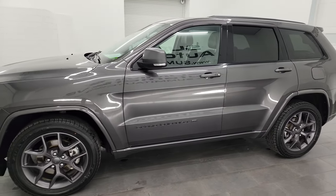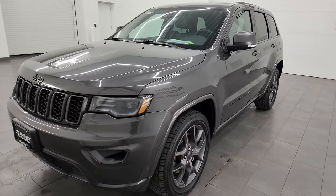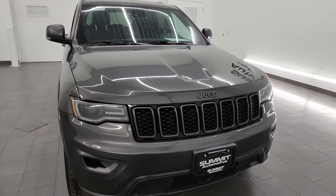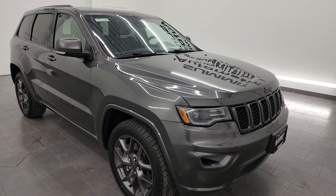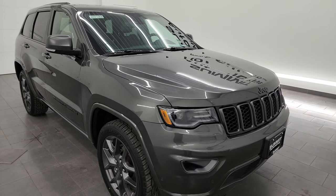This 2021 Jeep Grand Cherokee has the 3.6-liter Pentastar V6 engine, paired up with the eight-speed automatic transmission. This vehicle has been fully safetied and inspected by our service shop, has a fresh oil and filter change, all the fluids have been checked and topped off per the state of Wisconsin inspection process, and this Jeep is 100% ready to go.